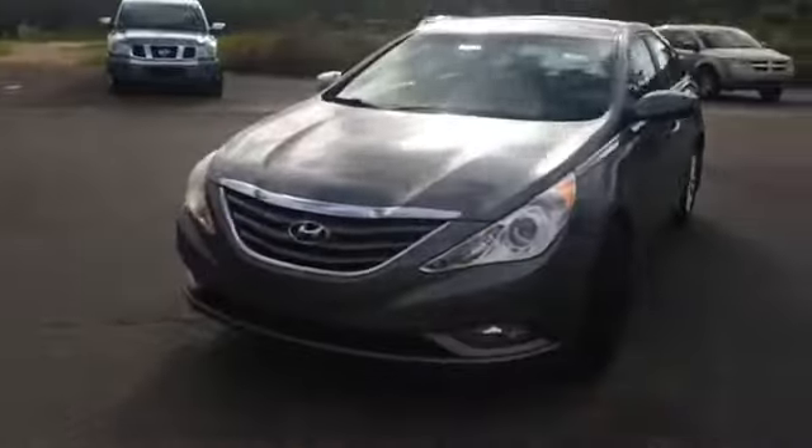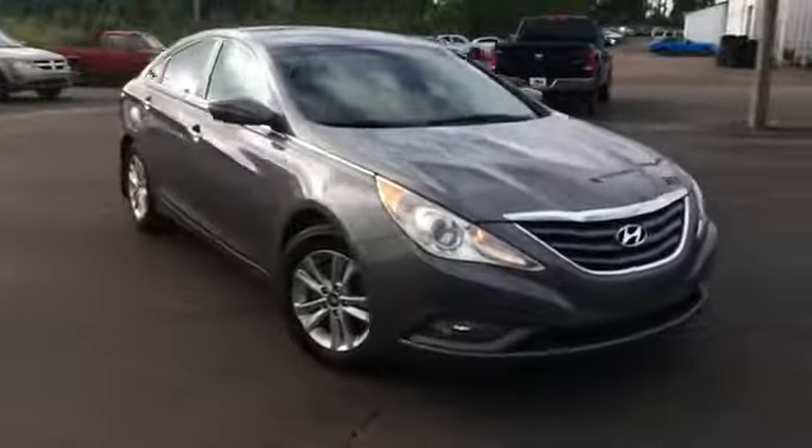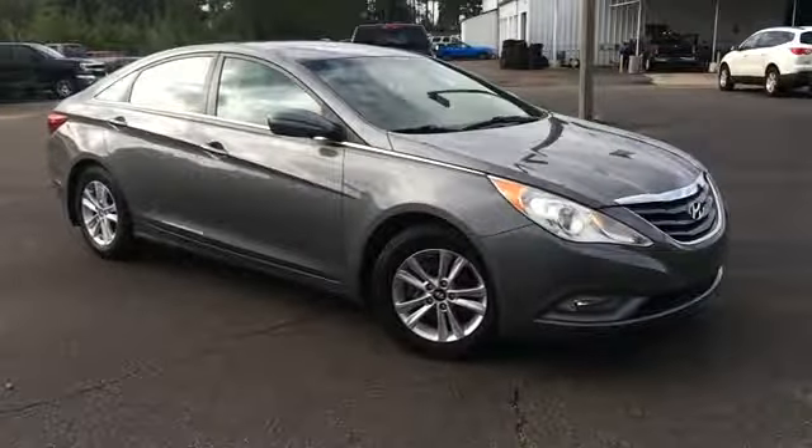Just a quick look at the Hyundai Sonata we have here. You can view this and all of our inventory at 1-800-STAR-BUY.COM or you can call us at 1-800-782-7289. You know where to get it.